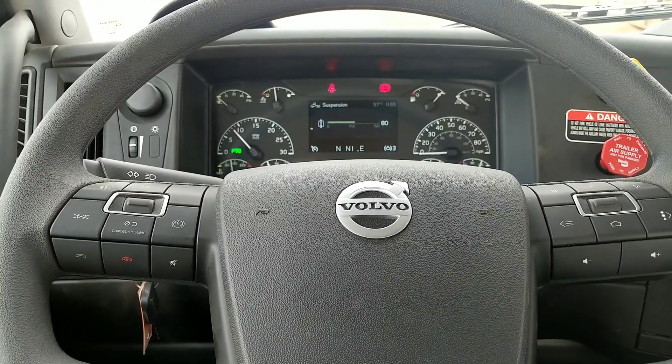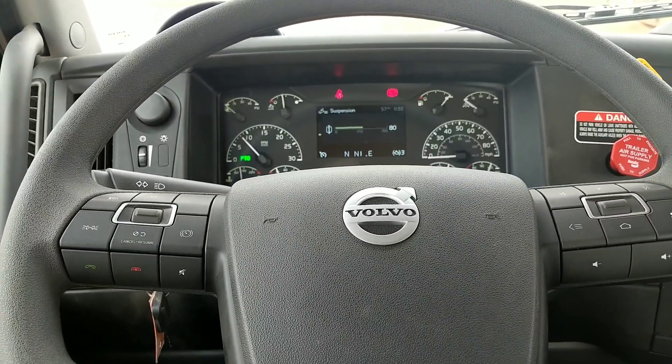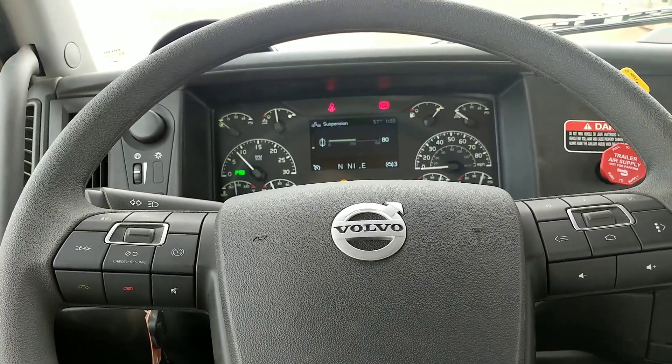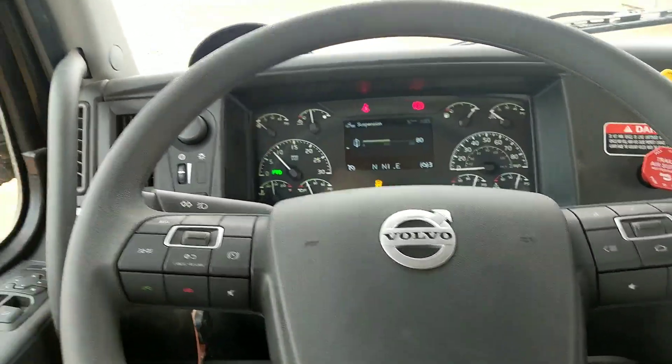What's up guys, I thought I'd do a quick video on the Volvo that I drive at work, the semi-truck. It is a little messy in here — I've been kind of living in here the last couple days and whatnot — but it's a 2019, even though it's only 2018.